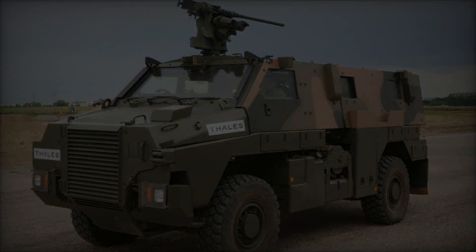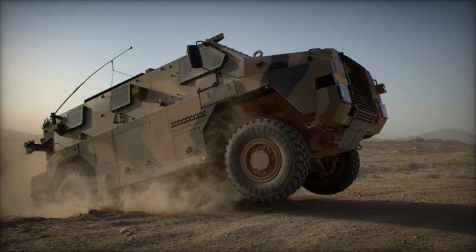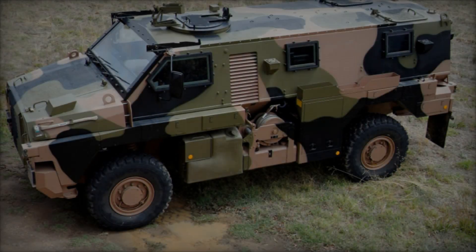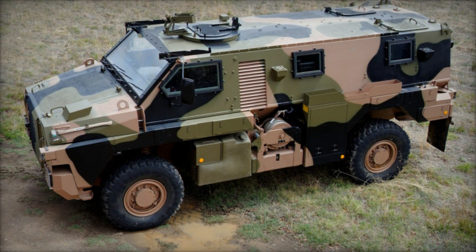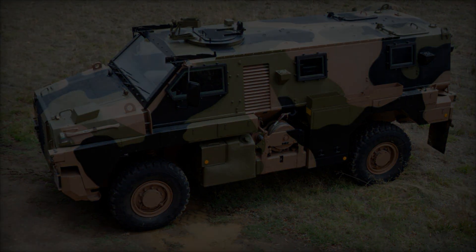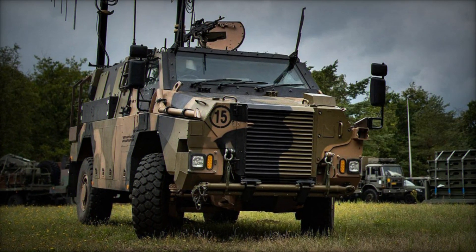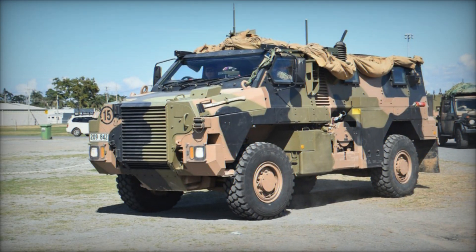A key tactical advantage of the Bushmaster is its ability to be transported by air, such as via Lockheed C-130 Hercules aircraft or similar platforms. Like many military vehicles of its class, the Bushmaster is not limited to a single role but encompasses a series of vehicles based on a standardized design, an approach taken for cost-effectiveness, allowing a single model to serve as the foundation for various battlefield tasks.